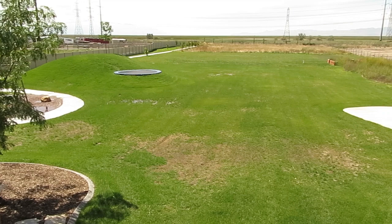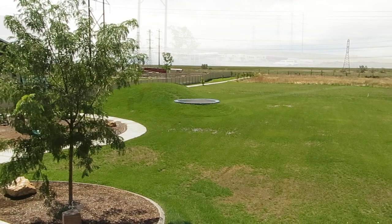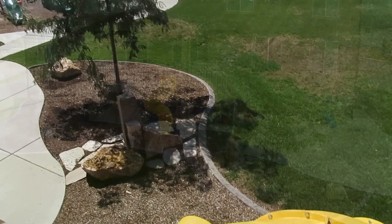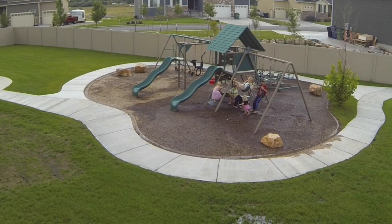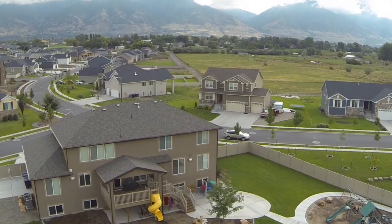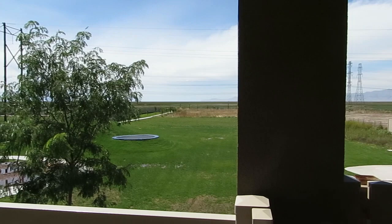There's water and electricity that goes back there. You have the in-ground trampoline, a slide right here that goes off the deck down to the lower level where you can play on the playground and have more space to gather with friends and family, with a privacy fence around the whole thing. There's plenty of room for kids and pets to play. This is definitely going to be a great place to escape the world and relax.